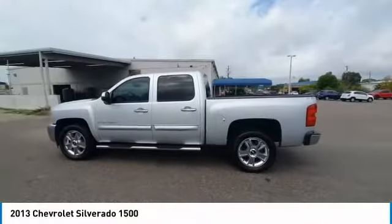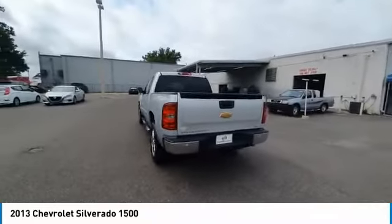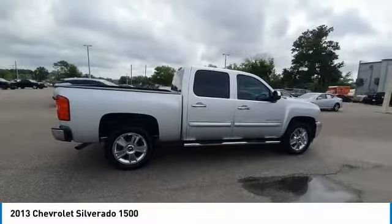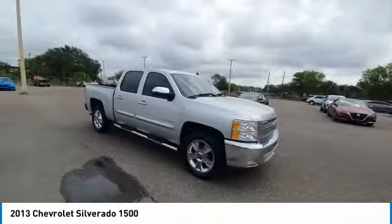We are pleased to show you the 2013 Silverado 1500. The Chevy Silverado 1500 has the lowest cost of ownership of any full size pickup. This vehicle has less than 125,000 miles. Here are some of this vehicle's great options.